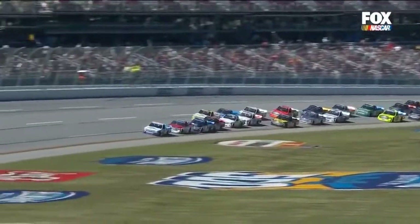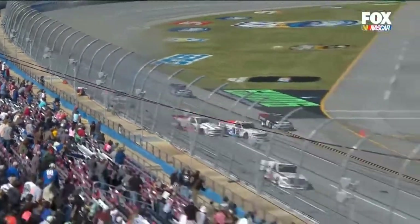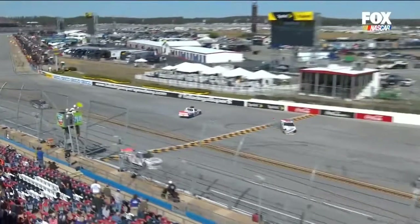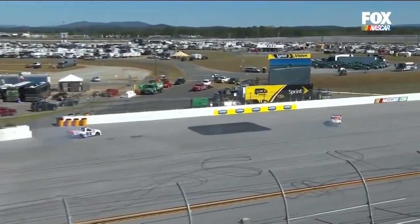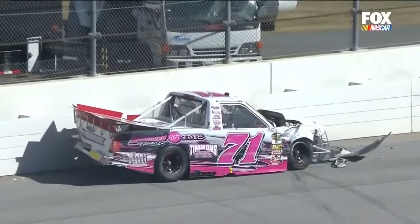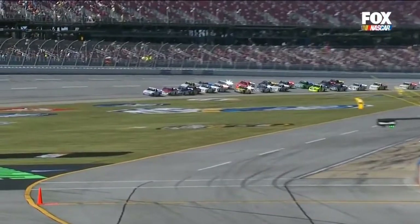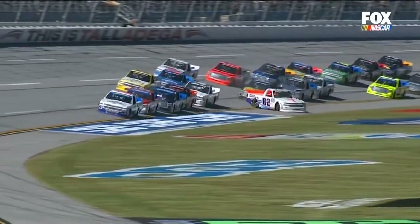When things happen here at Talladega, they happen extremely fast. Dylan Lupton just came spinning into the tri-oval, and it looked like Hightower was going to have it cleared. Then he got turned and took a glancing blow with the right front as he came back down the racetrack. Then he had Cody Ware clip him on the left front, and he brought the truck to a halt on the inside of the racetrack. He has climbed from the vehicle and made his way into the ambulance, taking the mandatory ride to the infield care center.